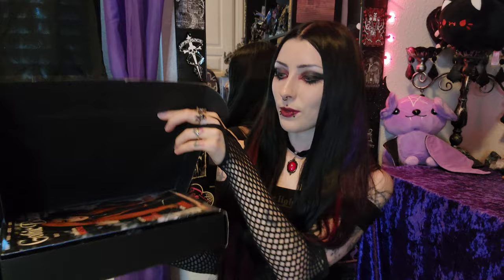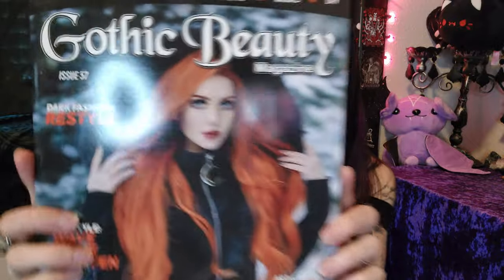Now we are ready to go ahead and unbox this — I am so excited. There is one thing inside this box that I've already seen, and that is what the magazine cover looks like. I am so excited for what's in here. Opening up — oh my God — we have a black and orange vibe. Perfect for the fall season.